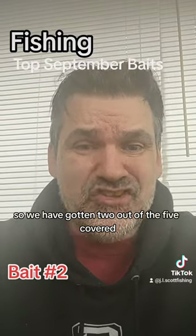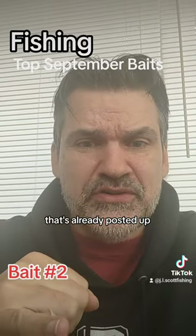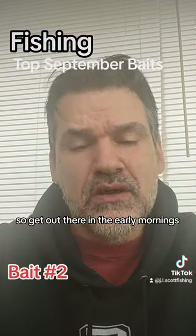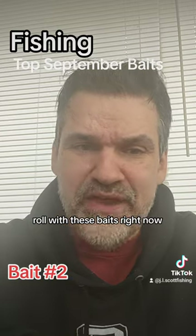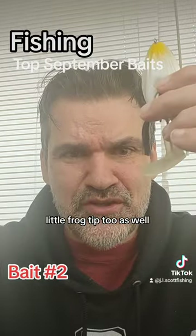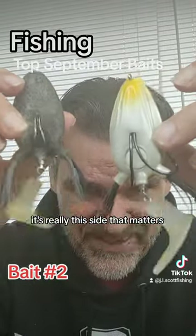So we've now covered two out of the five September baits. Watch the video for the underspin and top spin that's already posted, and this video covers the frog. Get out there in the early mornings or mid to late mornings and roll with these baits. Start out in the morning with your frog - little frog tip too: it's really the bottom side of the frog that matters.